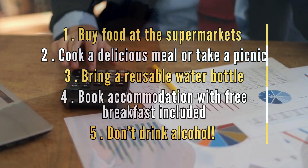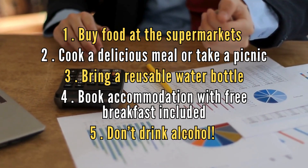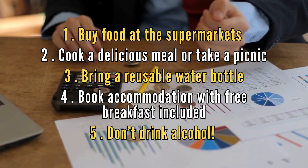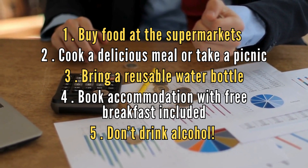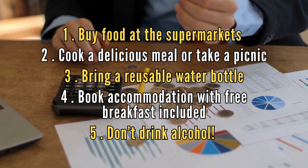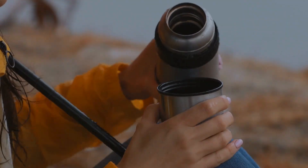Here are some quick tips to save money on food while in Iceland: buy food at the supermarkets, and if you have an apartment such as an Airbnb, you can easily cook a delicious meal or take a picnic out whilst exploring. Bring a reusable water bottle and even a thermos with tea or coffee. Book accommodation with free breakfast included. And lastly, don't drink the alcohol — it will honestly save you a ton.